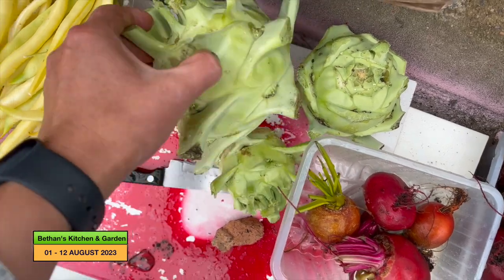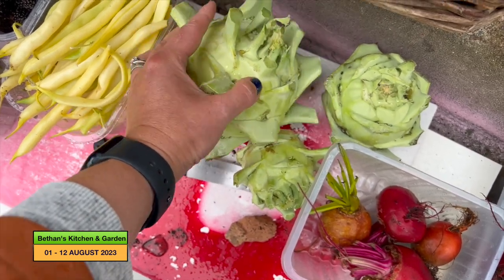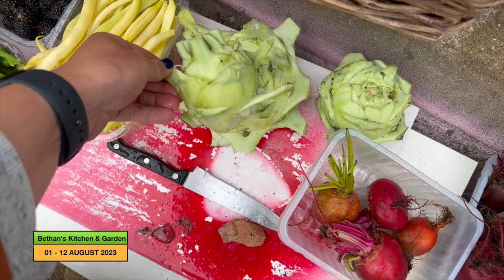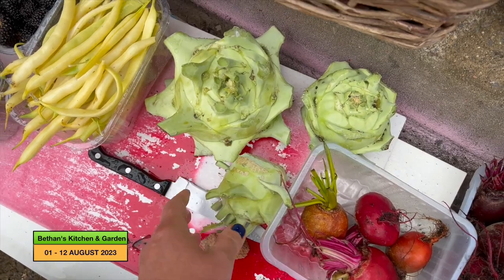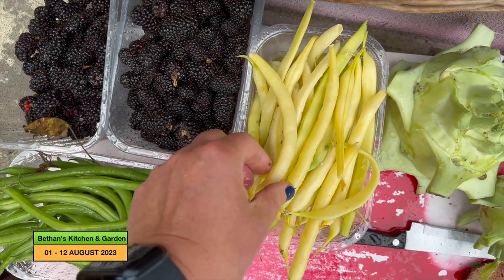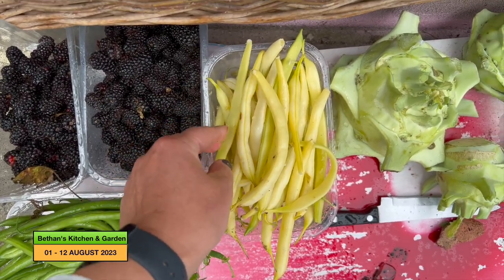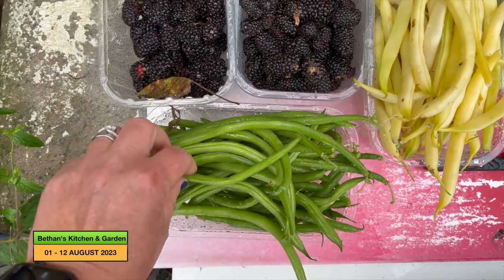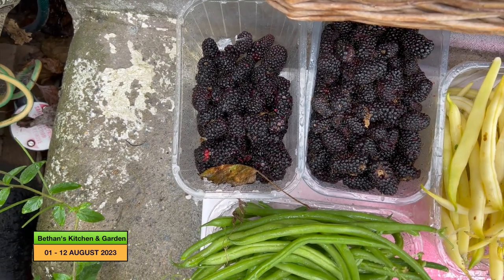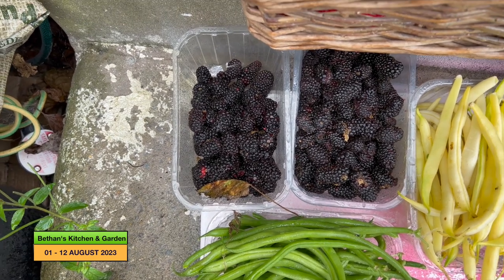I've got three kohlrabi. This kohlrabi has grown very big — I should have harvested it way before now, but we weren't going to eat it before we went on holiday so there was no point. Normally they're more that size, but there's three here. Then I've got some yellow dwarf French beans — some of them have grown flat so I'm not sure what's going on with that. These are my Pongo beans from Bill and Val — thank you very much, Bill and Val. And then I've got some blackberries, though the rain has prevented me from harvesting more.